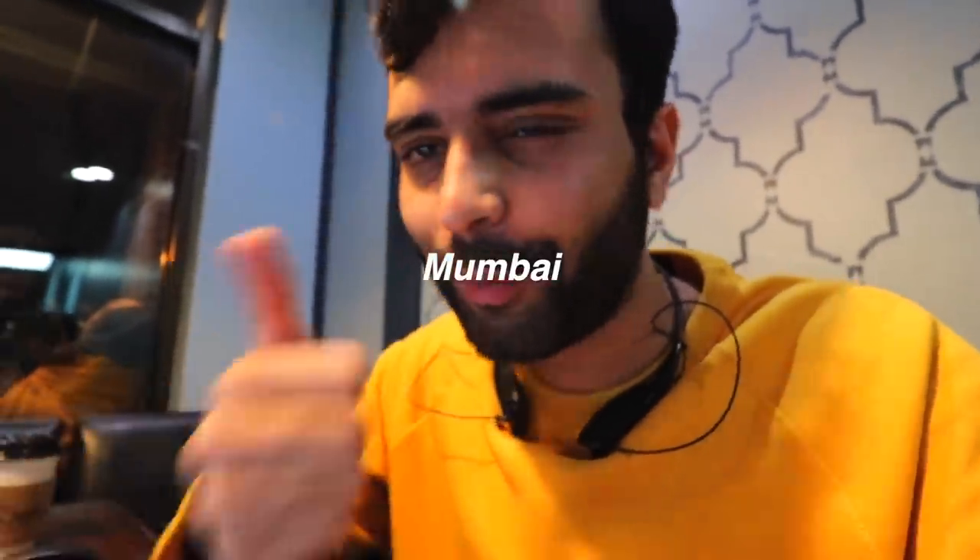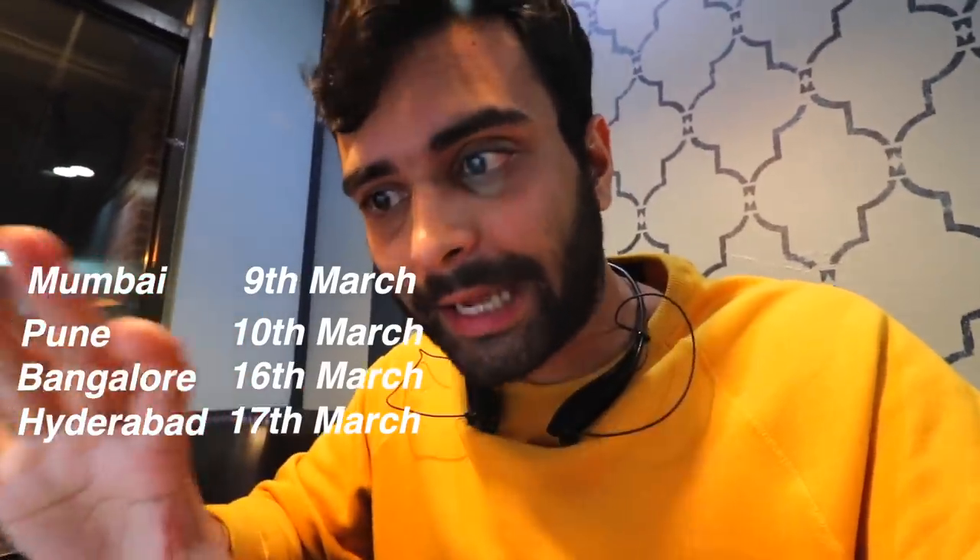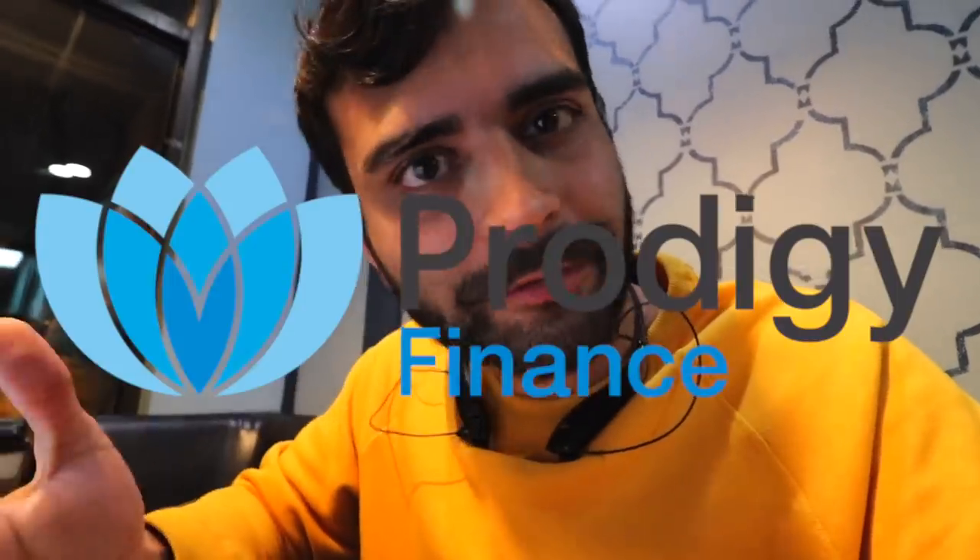Hey everyone, welcome to another vlog. Before we dive in, I want to talk about meetups. I am doing meetups in Mumbai, Pune, Bangalore, and Hyderabad, and here are the dates for that.